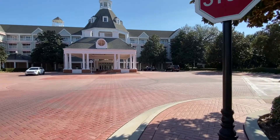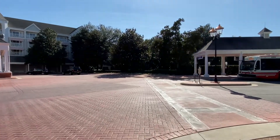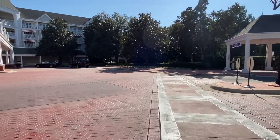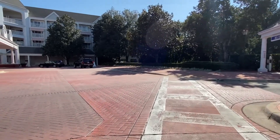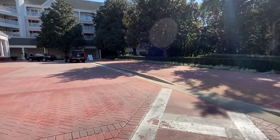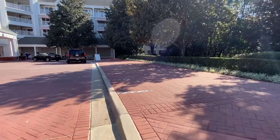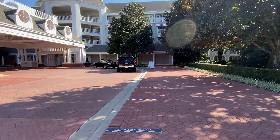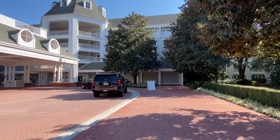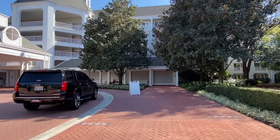This is the first time I've had a chance to stay at this resort. I've stayed at all the value resorts and all of the moderate resorts minus the Art of Animation, as that resort is mainly family suites which are pretty booked most of the time. They do have a standard two queen bed room themed after the Little Mermaid — I've seen inside but not stayed overnight. I'm very excited to start working my way through all of the deluxe resorts, and at some point I will work my way through all of the villas. I come down to Disney quite a bit, so I'll have a lot more videos to share.